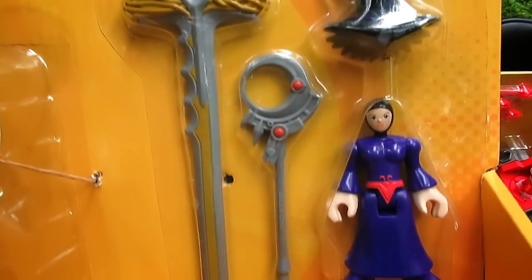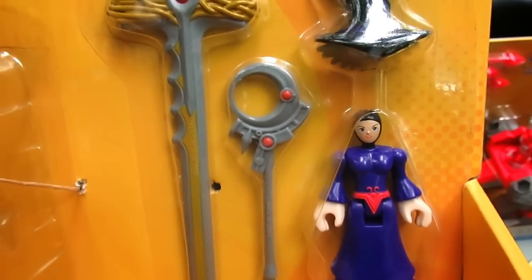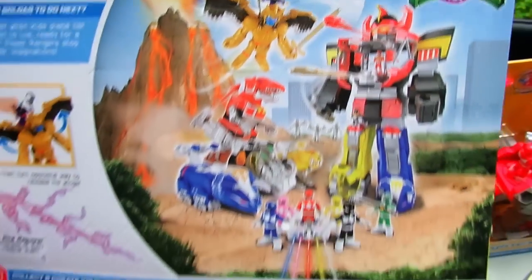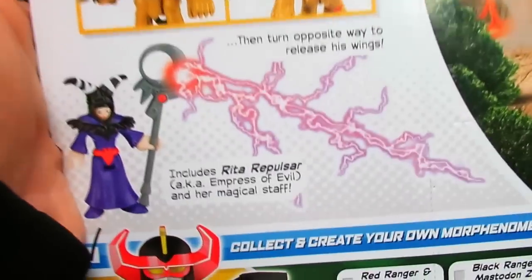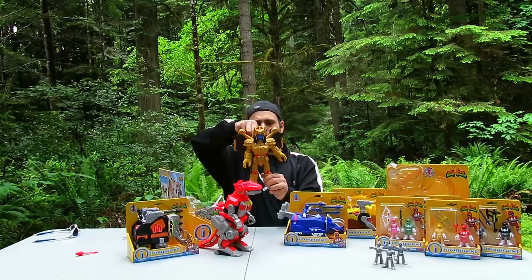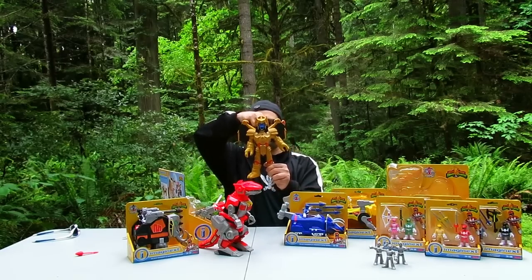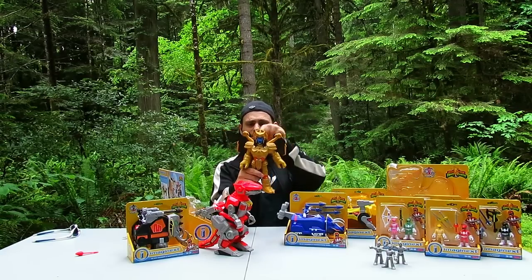Goldar comes with his sword and a Rita figure, with her little Rita hat and Rita's wand even. She can make Goldar grow. I really dig the back of the box art. I don't think the big Megazord is out yet. Here's Goldar — his arm can move, and then if you twist this the other way, his wings flip out.